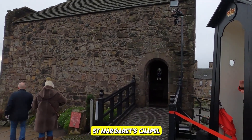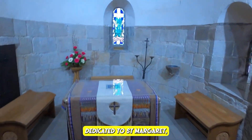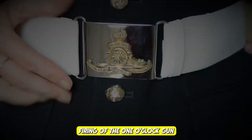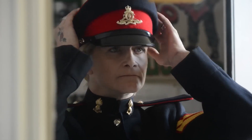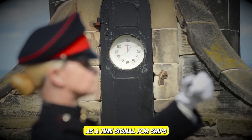St. Margaret's Chapel: visit the oldest surviving building in Edinburgh, a small Romanesque chapel dedicated to Saint Margaret, built in the 12th century. One O'Clock Gun: witness the daily firing of the One O'Clock Gun, a tradition dating back to 1861. The gun is fired at precisely 1 pm from Mills Mount Battery.